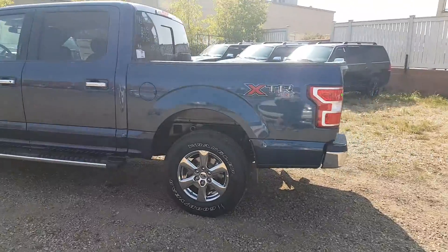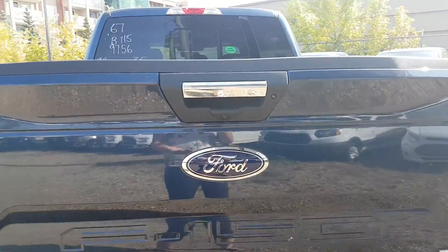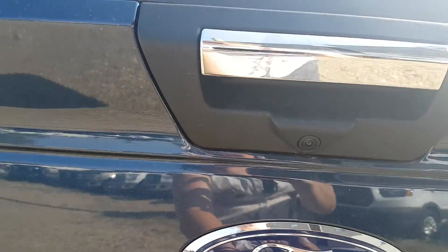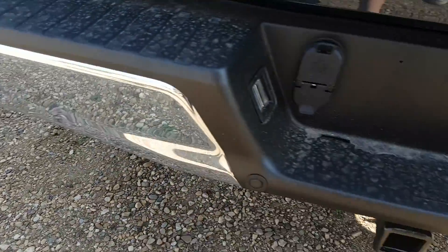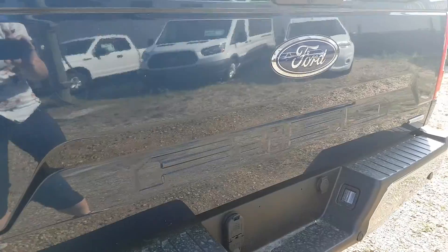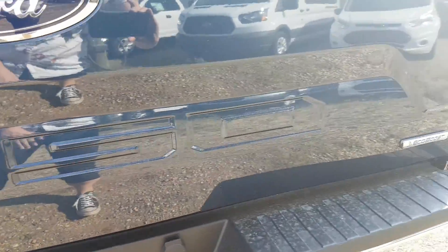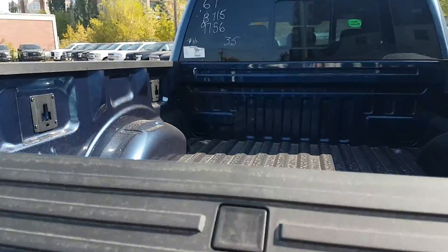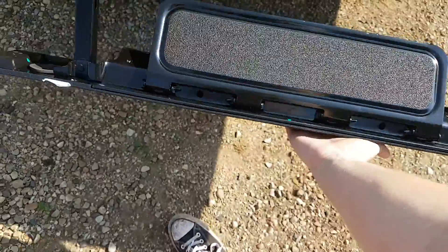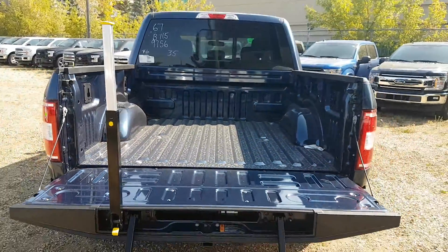Heading around to the back, you can see we have the chrome wheels there. It does have that XTR on the side — that is the chrome appearance package. Once we get to the back you have that chrome handle, your reverse camera, your nice big Ford emblem, and your reverse sensors on the bumper as well as your trailer tow package. One of the big differences you'll find between the 2017 and 2018 models is that they've taken the F-150 emblem and embossed it across the tailgate — I think it's a really cool feature, it looks fantastic. This truck does have the tailgate step installed, which is really easy to pull out with only one hand and makes it a whole lot easier to get into the back.